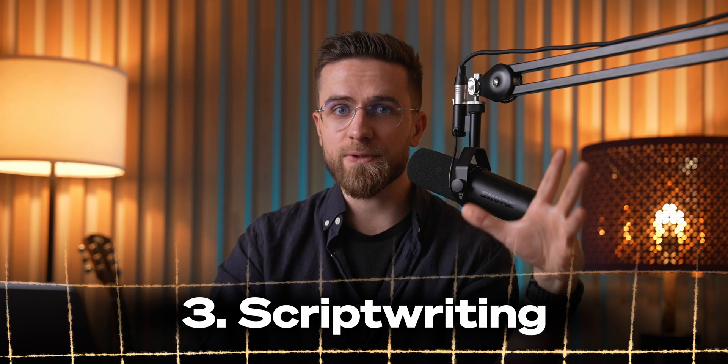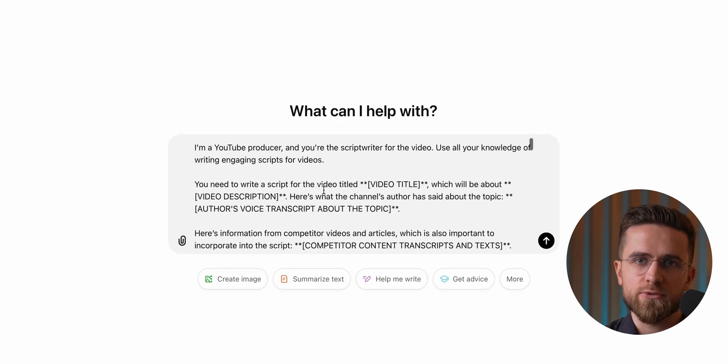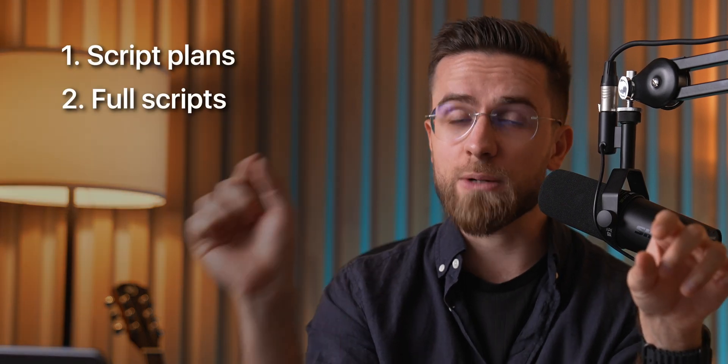No video production pipeline is complete without scripting. By this point, we've already locked in the overall idea and the key info we want to include, so typically we've got everything jotted down in a document or directly in a ChatGPT chat. From there, we use a set of refined prompts to generate the scripts we need. Our prompt system is built around four types of scripts: script plans, false scripts, scripts for shorts, and sales-focused scripts. Each type has its own set of prompts designed for specific scenarios.